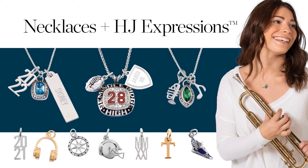As you noticed in the video, there are many different jewelry items that are new to the class of 2022. Featured here on this slide are the new necklaces and charms that are available for your class.